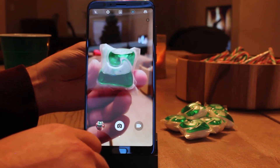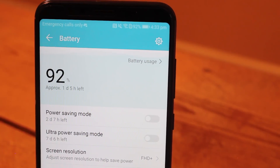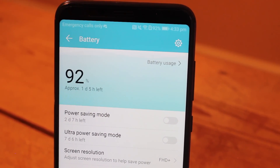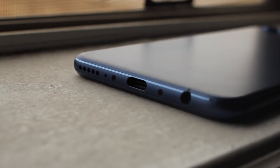You'd expect a powerful phone like the View 10 to have a large battery, and you'd be right. It's powered by a 3750mAh cell that supports Huawei's supercharged fast charging technology, which means it's able to charge from 0 to 50% in half an hour.